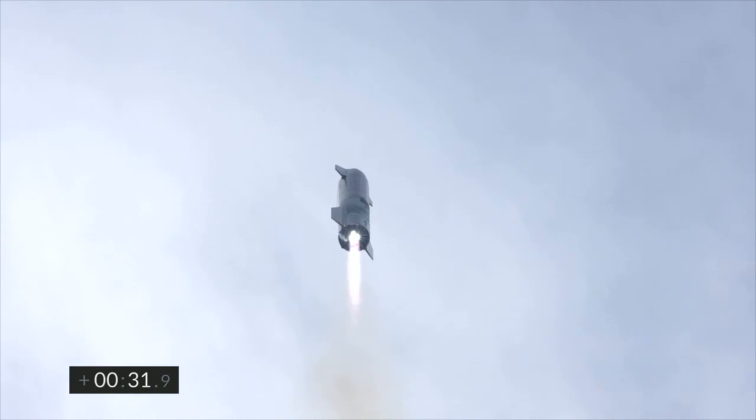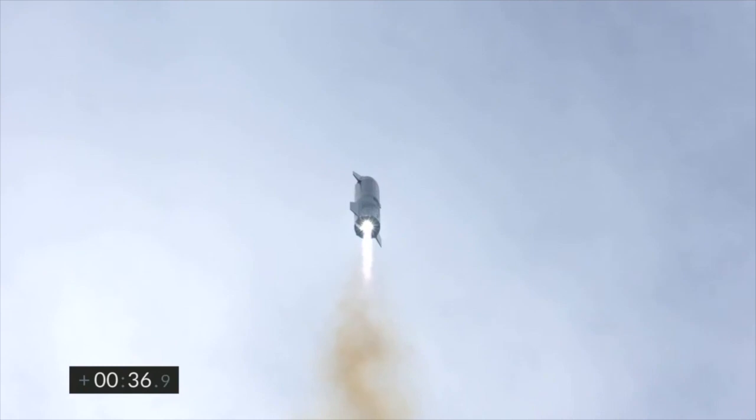T plus 30 seconds, Starship 10 has liftoff. It's headed to 10 kilometers on its test flight from Boca Chica in Cameron County, Texas.